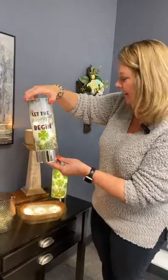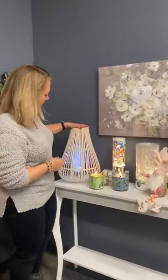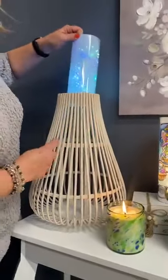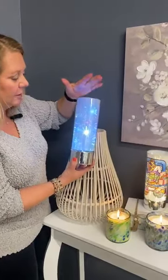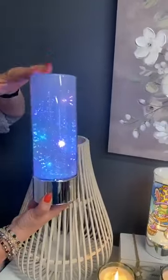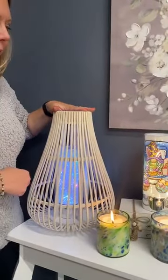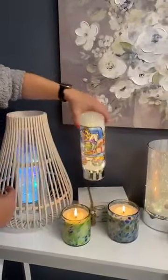We've got our 'let the shenanigans begin,' our lucky clovers, some Easter inserts, and spring inserts. Moving over here, we have one of our bamboo lanterns featuring our color changing sparkle glass. This color changing sparkle glass is absolutely awesome — it changes color from red to pink to blue to green to yellow. You can put an insert in or use it alone. The kids love this in their rooms as a nightlight too. We're featuring it here with one of our Easter gnomes inserts — we have more Easter inserts to choose from.